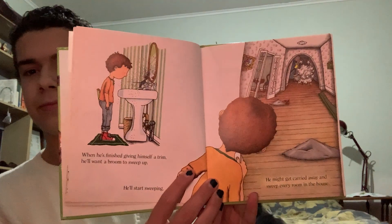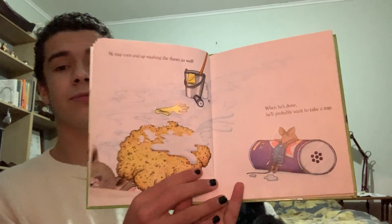When he's finished giving himself a trim, he'll want a broom to sweep up. He'll start sweeping. He might get carried away and sweep every room in the house. He may even end up washing the floors as well. When he's done, he'll probably want to take a nap.